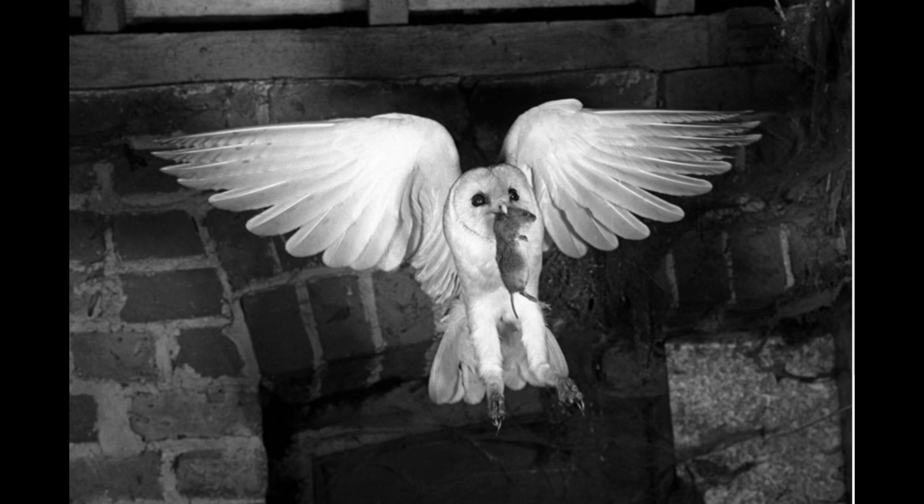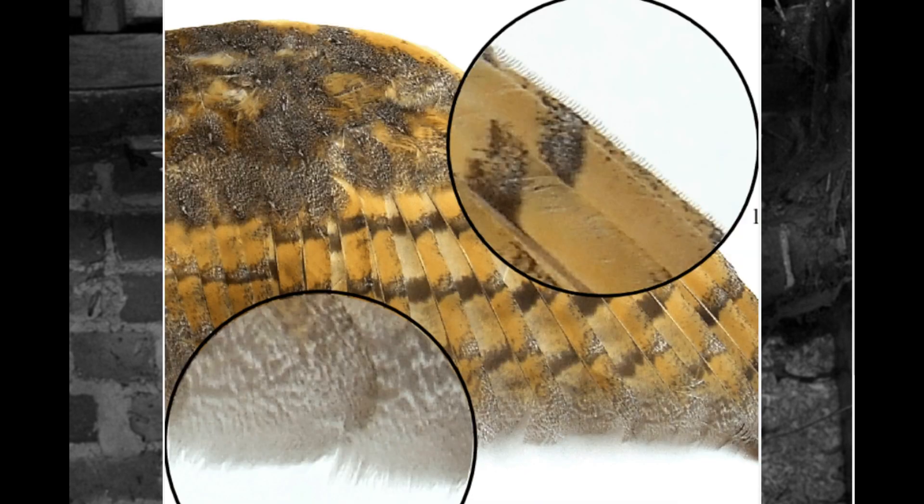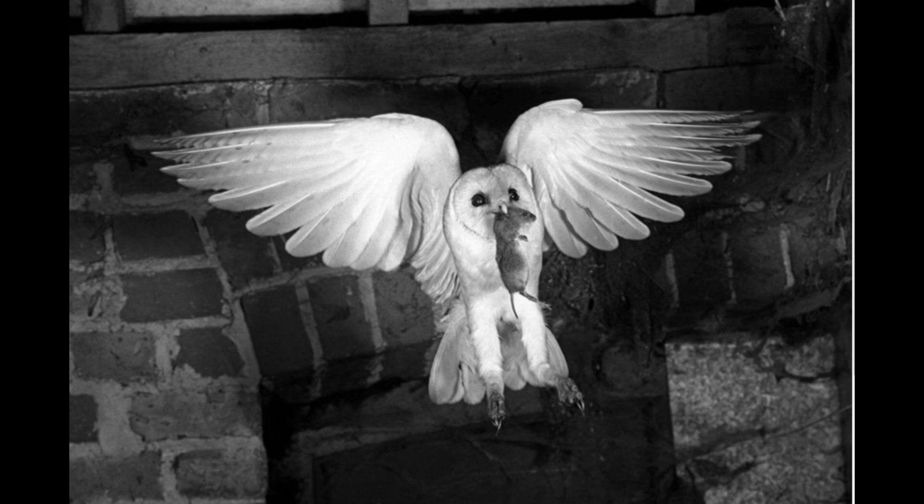Like most owl species, the Barn Owl's flight is notoriously quiet, almost completely silent, thanks to a number of physical features, namely the soft texture of its feathers, along with small comb-like structures present on the feathers at the leading edge of the wings, which reduce turbulence and allow the owl to fly in relative silence. This kind of flight reduces interference in relation to the owl's superb hearing and also enables a stealthy aerial approach, taking prey by surprise.